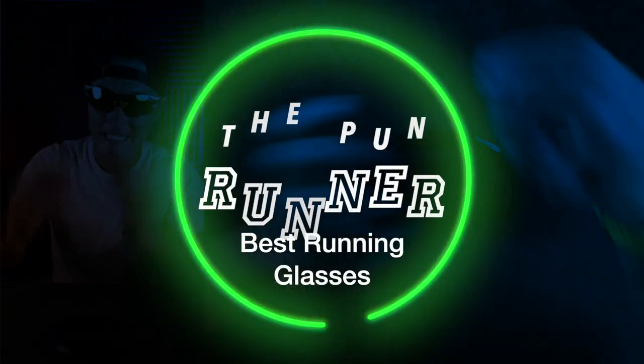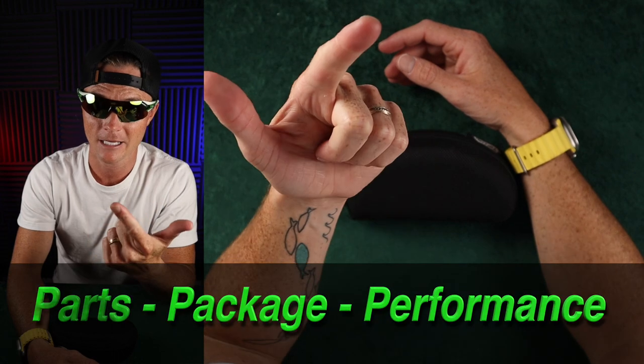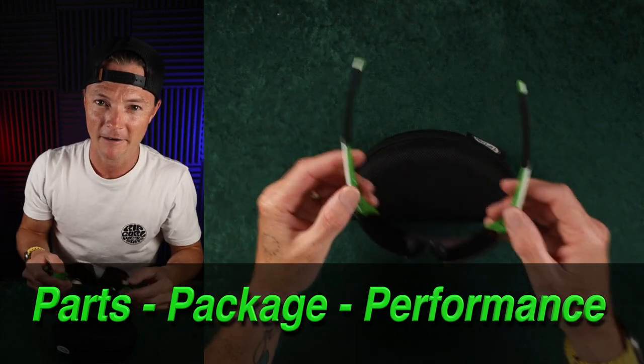There are three reasons why the Podium XC's are the best running glasses I've ever used, and those are the parts, the package, and the performance. Let's talk about it for a second.